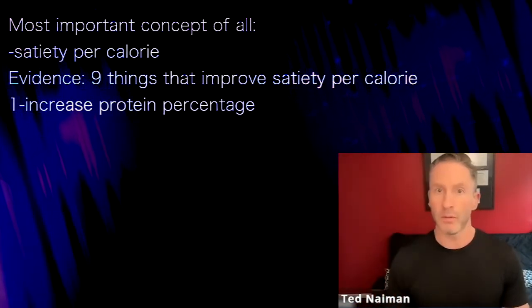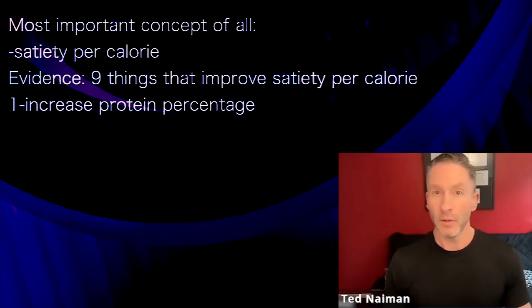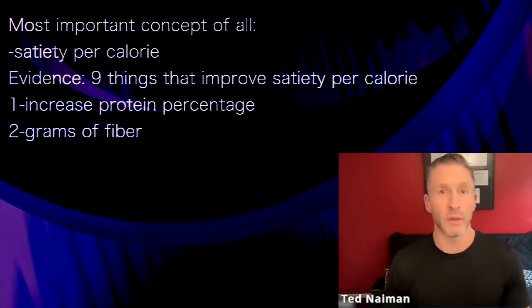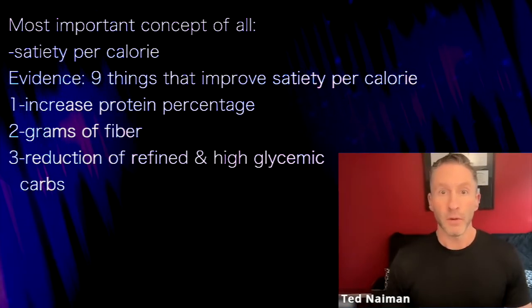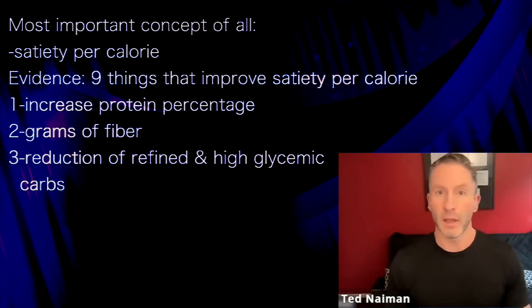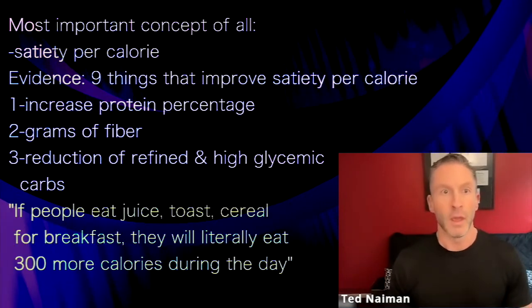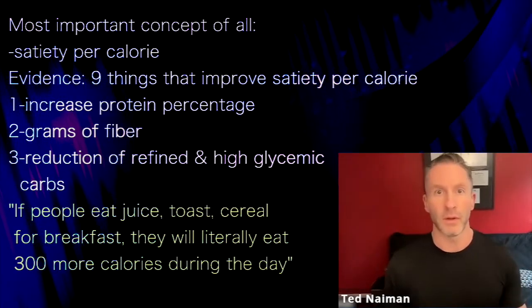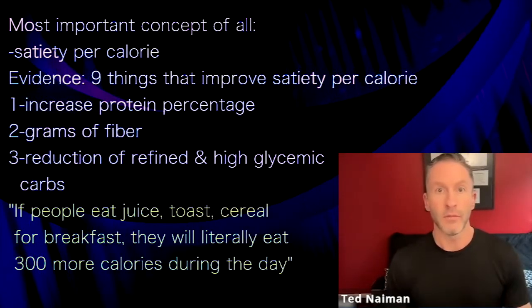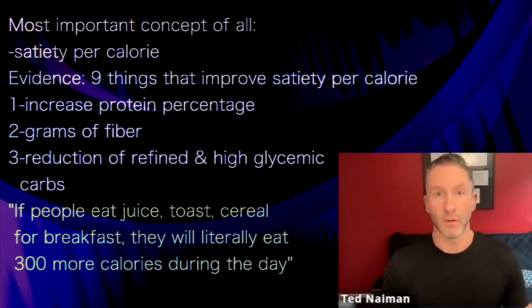The first one is increasing protein percentage — it instantly improves satiety per calorie. The second one is fiber: grams of fiber per thousand calories. If you increase fiber, you will improve satiety per calorie. The third one is a reduction in refined and high glycemic carbohydrates. If people eat juice, toast, and cereal for breakfast, they're literally going to eat 300 more calories during the day. If you reduce refined and high glycemic carbs, you will eat fewer calories.